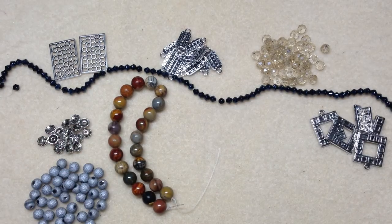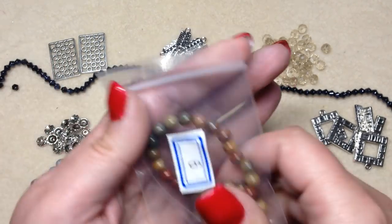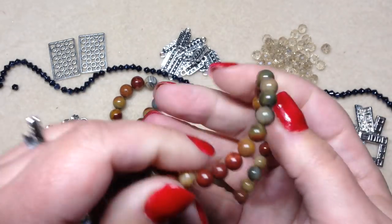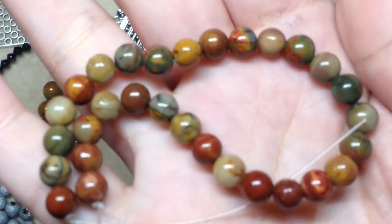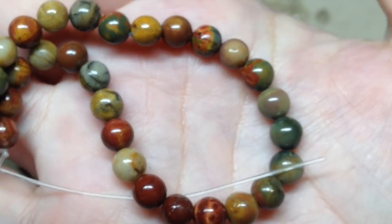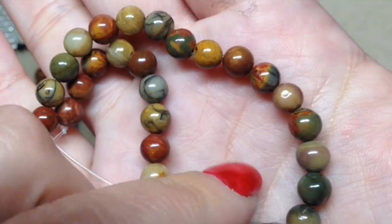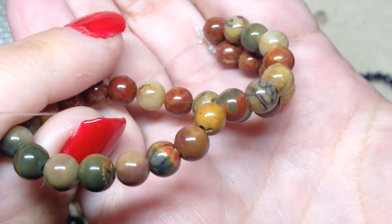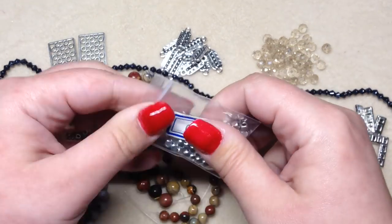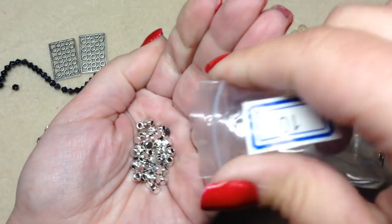Item nine is another strand of Picasso Jasper, this time 6 millimeter — just slightly smaller than the other strand — with the same gorgeous colors. Here's a nice close-up so you can really appreciate all the color variations in these beads.